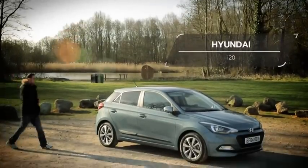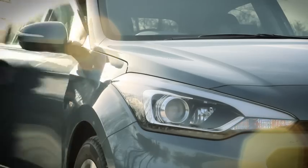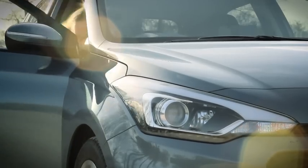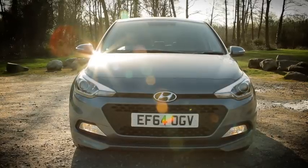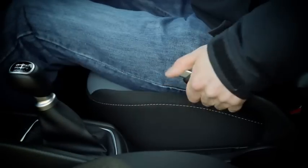The Hyundai i20 has always been brilliant at giving buyers lots of car and lots of kit for not a lot of money. The latest i20 continues that trend, but these days it also provides a lot more besides.